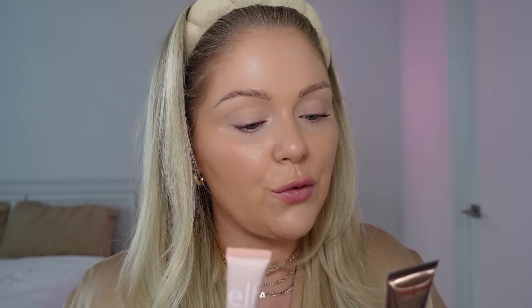One thing I immediately noticed is that they are a lot smaller than the Charlotte Tilbury ones. For reference you can see a Charlotte Tilbury right here, Elf right here. Charlotte Tilbury looks way bigger, but when you actually look at the amount of product they have, it's almost the same — so you're not really getting any less product. With the Charlotte Tilbury ones you get 0.4 fluid ounces and with the Elf ones you're getting 0.33 fluid ounces, so very, very similar.